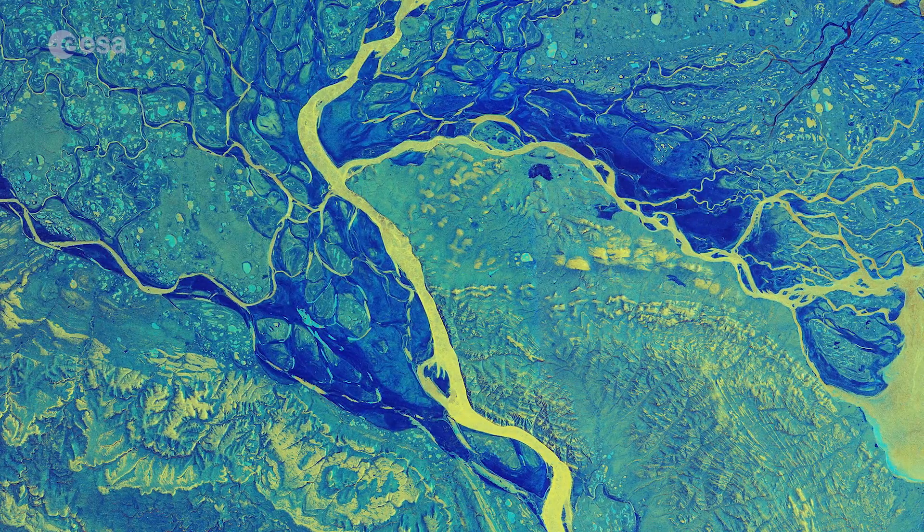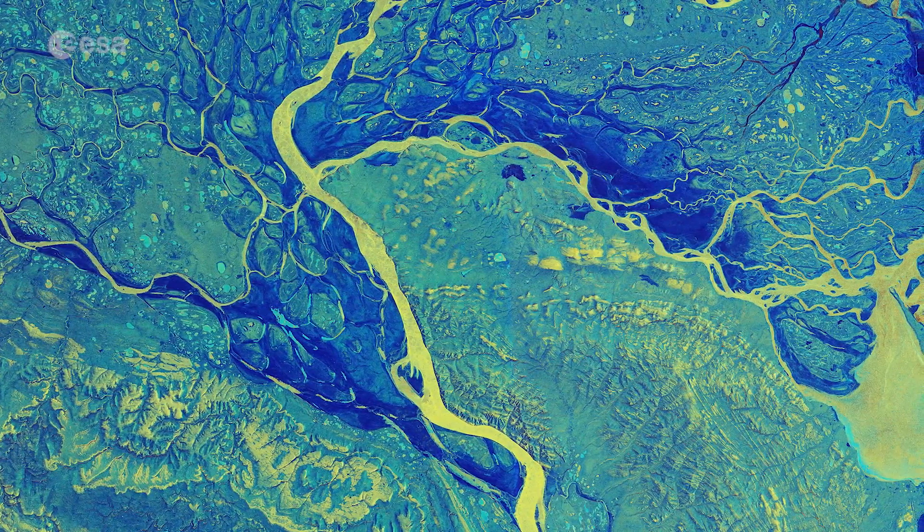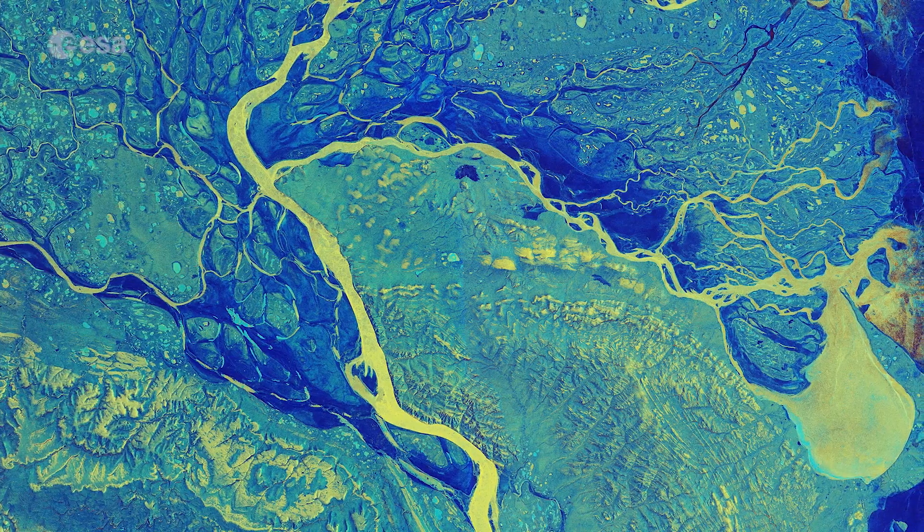The delta's snow-covered tundra is frozen for most of the year before thawing and blossoming into a fertile wetland during the brief polar summer, a 32,000 square kilometer haven for the Arctic wildlife.